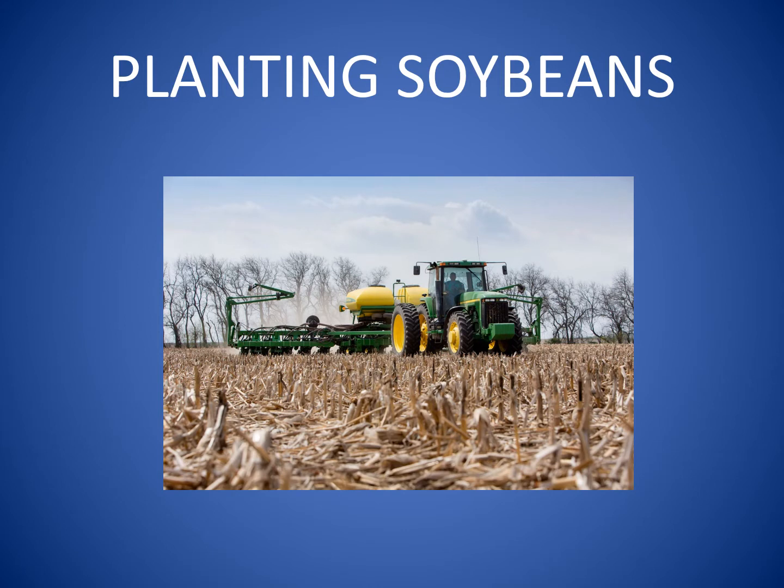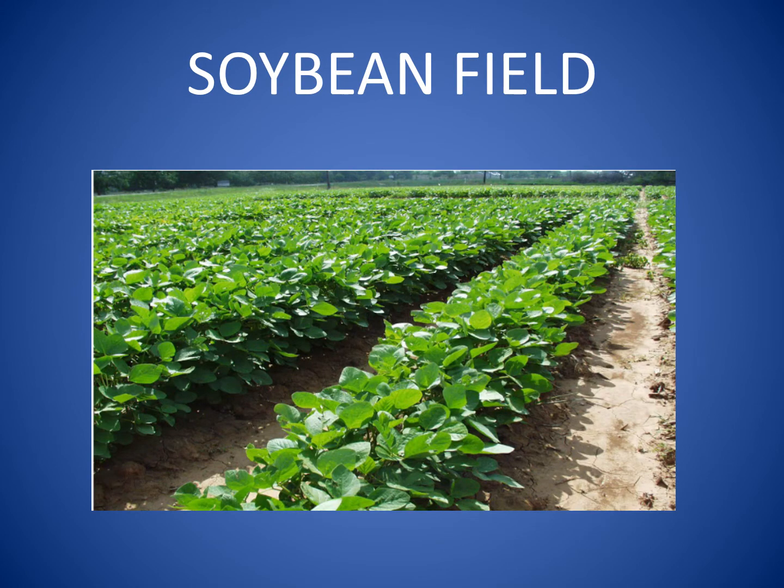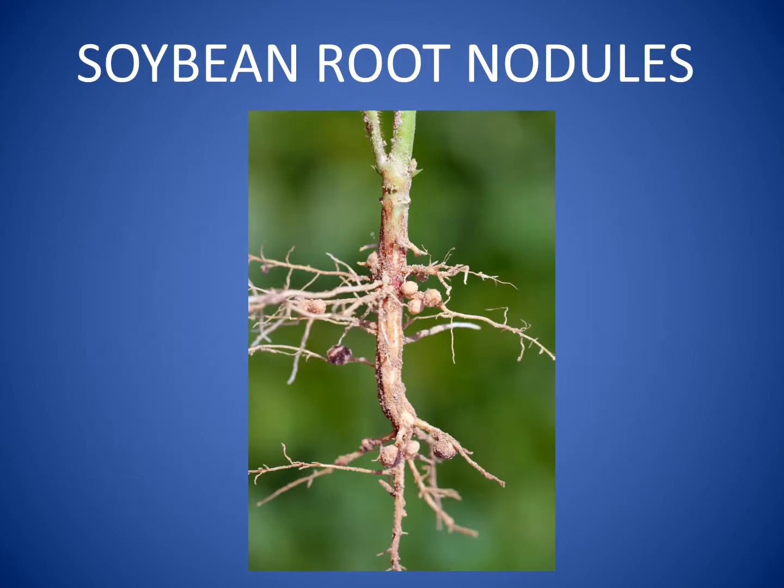Farmers plant soybeans in the springtime in rows or spread evenly in their fields. Soybean seeds germinate, sprout, and grow all season long. Soybean roots have nodules on them, and bacteria live in these nodules.